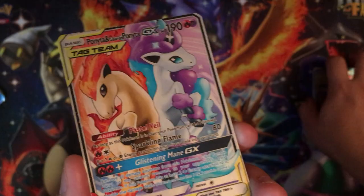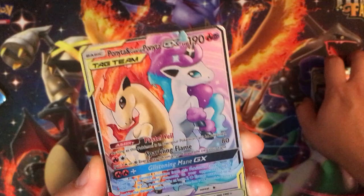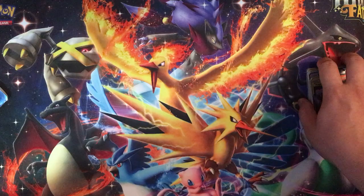We got Ponyta and Galarian Ponyta — I think they did a good job with Galarian Ponyta in the game, and this is a pretty cool card to have both different forms of Ponyta.